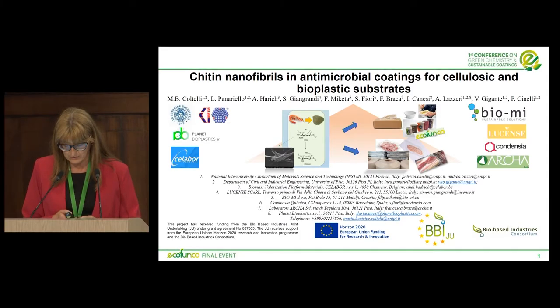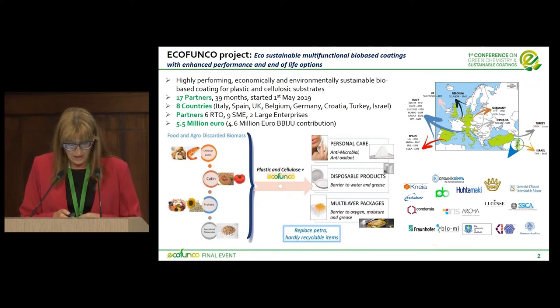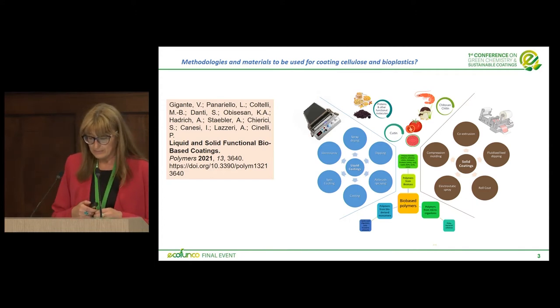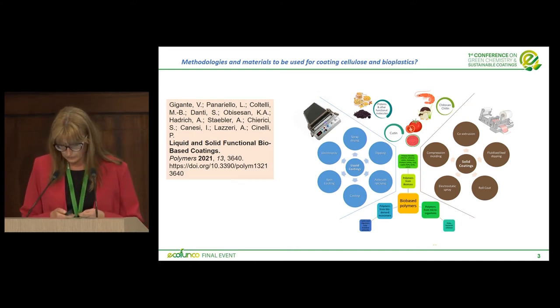Thank you, Alfonso. I would like to speak especially about the results obtained in the EcoFanco project, so I will try to skip the introductory part as much as possible. The EcoFanco project is aimed at producing personal care disposable products and multi-layer packages. We have made a preliminary study to understand what methodologies and materials can be used for coating cellulose and bioplastics for these applications, and these results were also published at the beginning of the project.